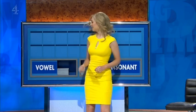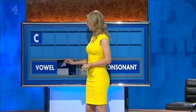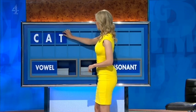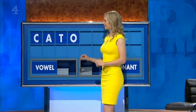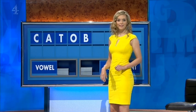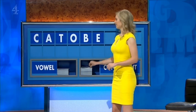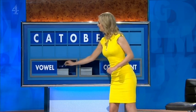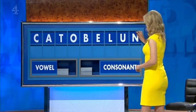David — a consonant, please. Start with C. A vowel — A. Consonant — D. Vowel — O. Another consonant — B. Another vowel — E. Consonant — L. Vowel. And a final consonant — N. Absolutely brilliant.